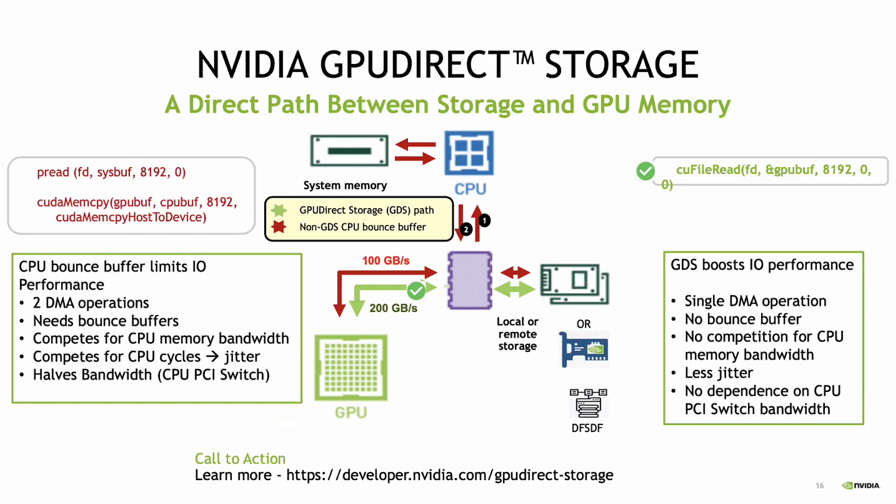In a system like a DGX-A100, CPUs are limited in their connectivity down to the GPUs, but we have a switch in the middle. So you can take a shortcut directly from the NICs straight into the GPUs without having to go up to the CPU, and that already gives you a 2x or more benefit.